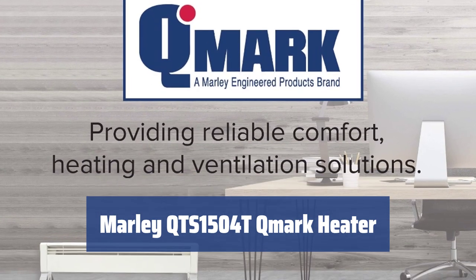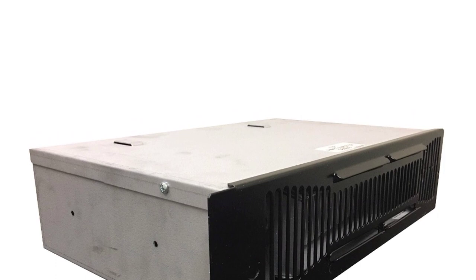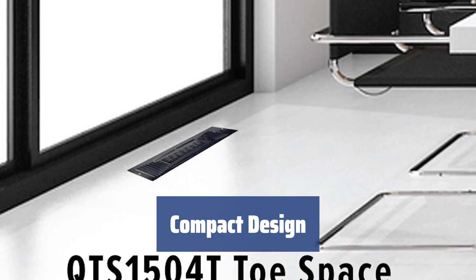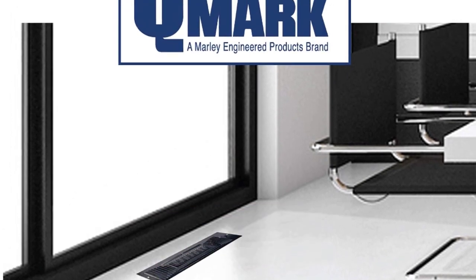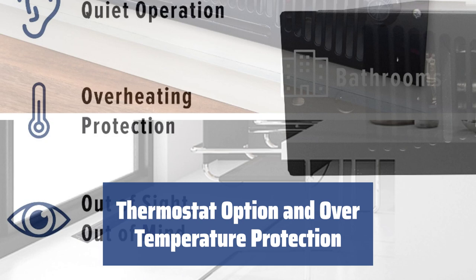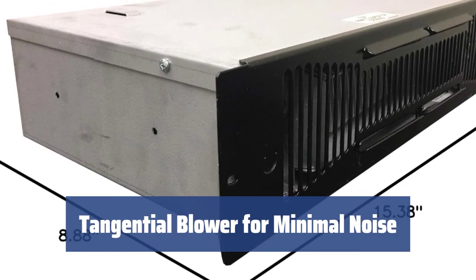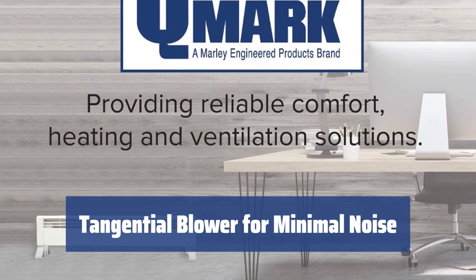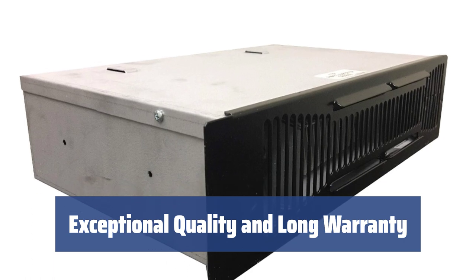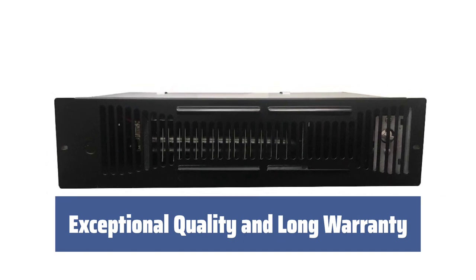Number 2. Looking for a neat toe-kick heater that's easy to install under cabinets in kitchens, bathrooms, stairwells, and other rooms? The Marley QTS1504T model might be the perfect fit. With just 1/4" clearance to the floor, 1/2" to the adjacent wall, and 3/6" to the ceiling, this toe-kick heater is one of the most compact options on the market. The built-in single-pole thermostat lets you set your desired temperature, while unique over-temperature protection ensures the unit never becomes too hot. The special tangential blower makes this unit far less noisy than ordinary fans, and it comes with a whopping 5-year warranty.